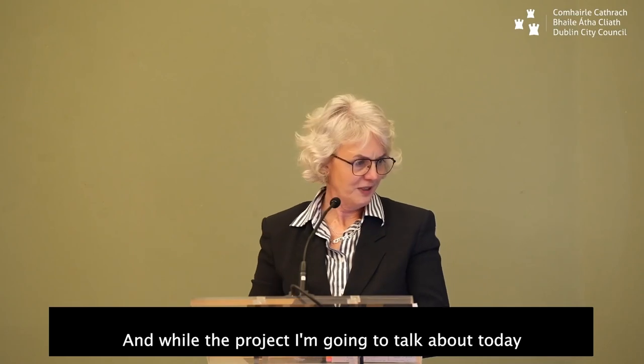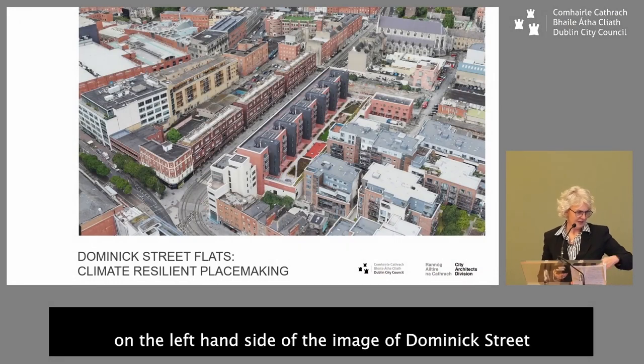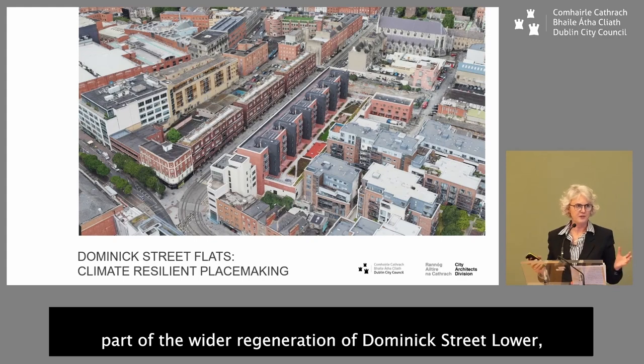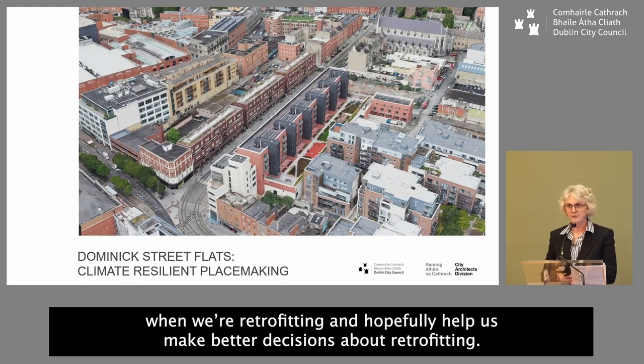Thanks Hugh, and thanks to Charles, Ellen, and the team for inviting me to speak today, very briefly, about the Dominic Street climate resilient placemaking project. What I'm going to talk about specifically are the three flat blocks on the left-hand side of the image of Dominic Street. We call it a climate resilient placemaking project because it is part of the wider regeneration of Dominic Street Lower, and we're hoping the project will inform our wider flat complex regeneration program when we're retrofitting.